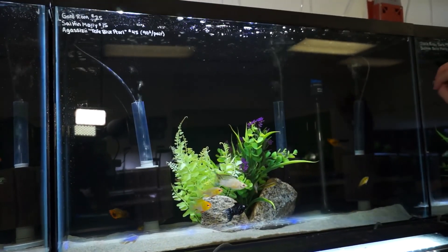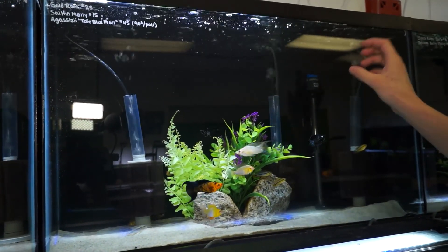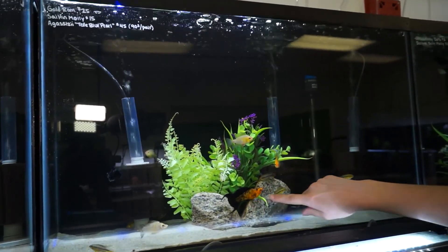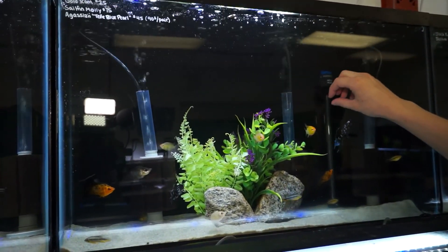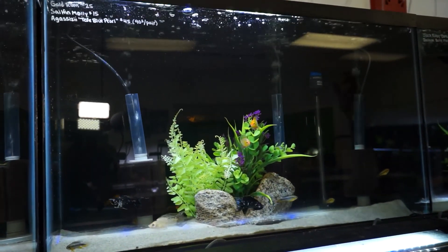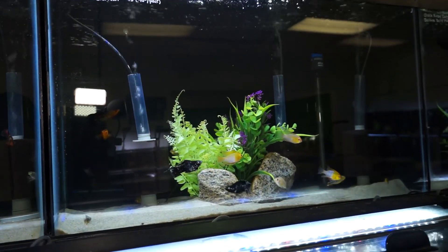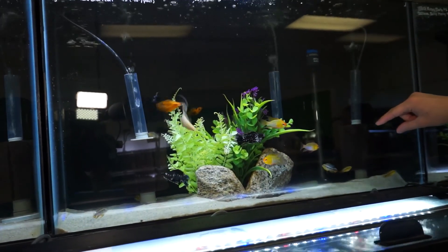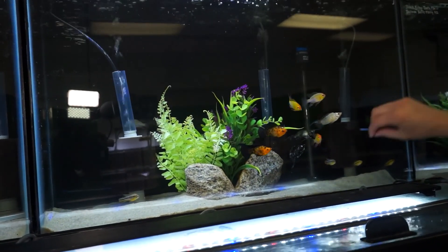This tank right here is probably one of my favorites at the moment. We've got some amazing sailfin mollies — these guys are huge and will get a bit bigger. Mollies can get almost up to five inches, especially these guys with their veil tails. That male is amazing. We've also got some gorgeous gold rams — a great little dwarf cichlid, I would consider them a community dwarf cichlid. They do really well with pretty much anybody. And one of my favorites here are these Tefé blue apistos. There are two males and two females, and they're coloring up and getting so, so nice.